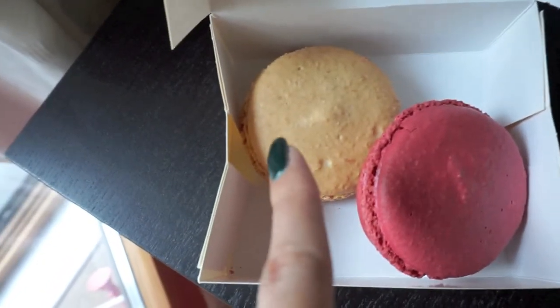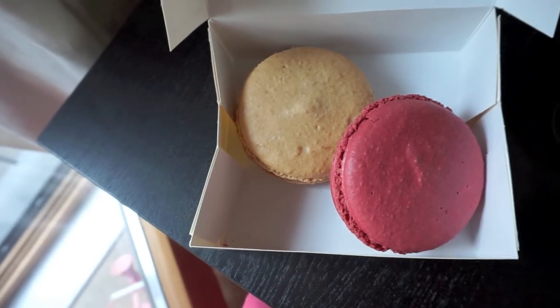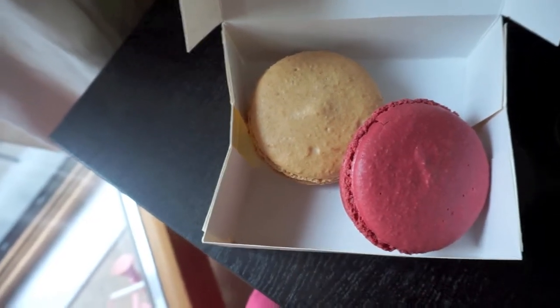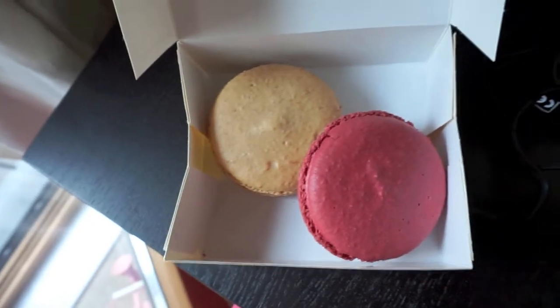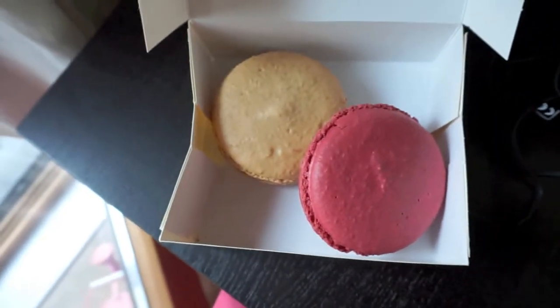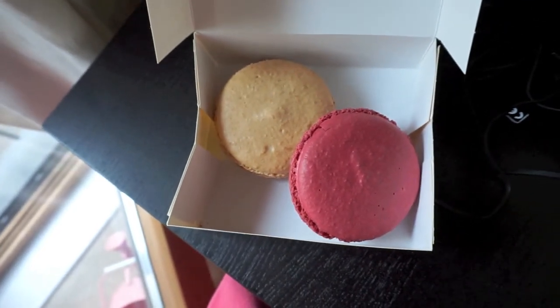This one is vanilla flavour and this one is raspberry flavour. Both of mine — just kidding, I will share! So we're going to eat these, enjoy our coffee, and then we're going to film some more.